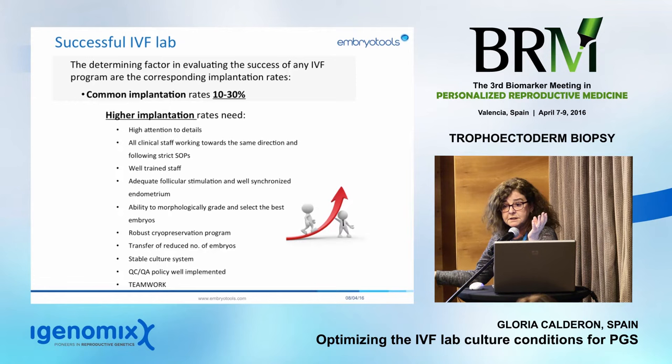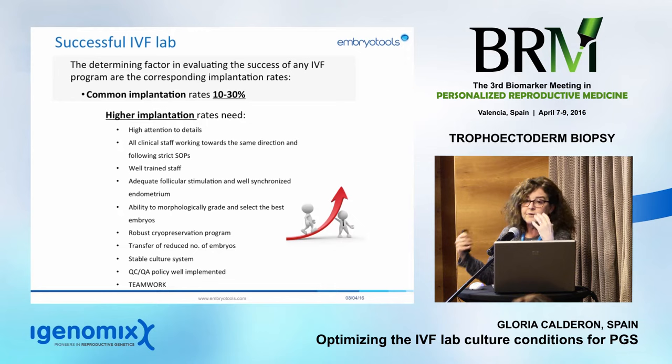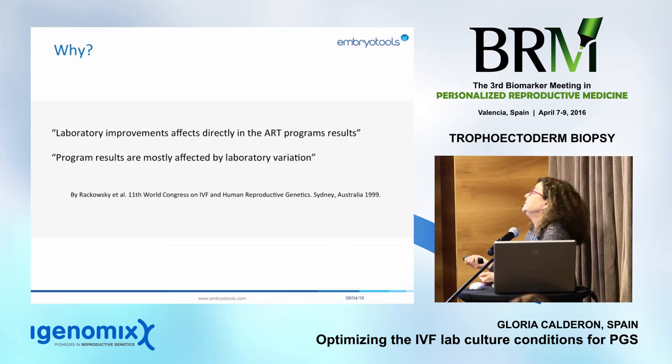This is a team effort. We need clinicians, embryologists, the cleaning staff, receptionist, nurses — every single person has a very important role. We need long conversations, agreements, and everyone moving in the same direction. The IVF lab is so important because any improvement you apply will impact results, but if the lab is not under control, program results will be affected by those internal variations.